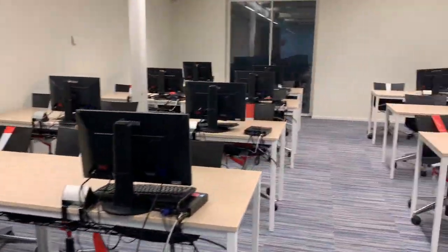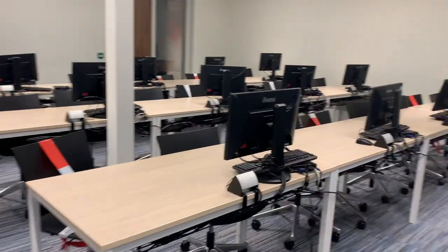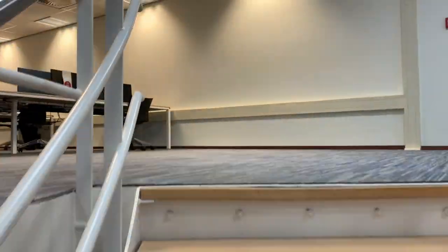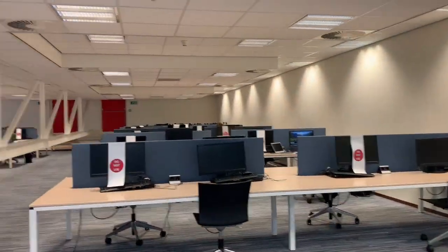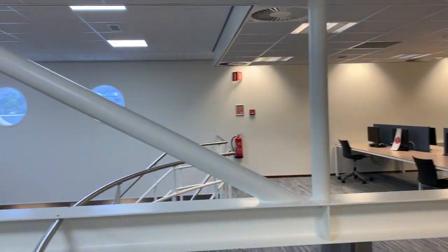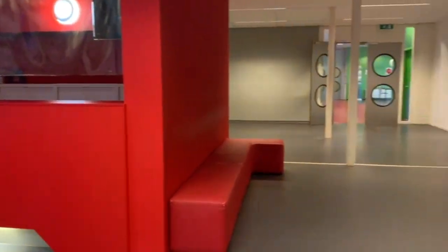Then we get to the GIS rooms. In these computer classrooms, you will follow courses such as statistics and geographical information systems. The computers above the classrooms are free to use to study or work on assignments. The IT service desk is there for any technical issues.